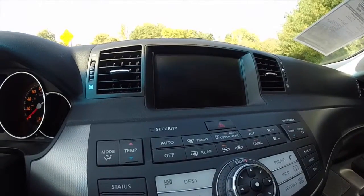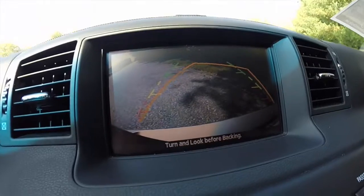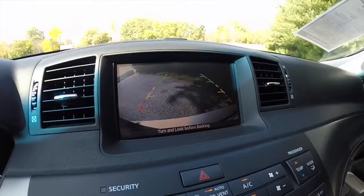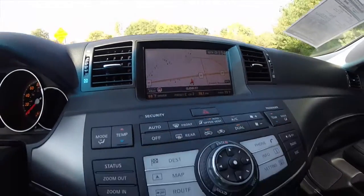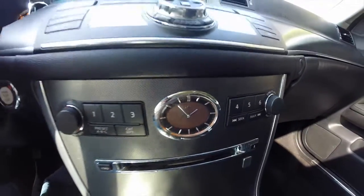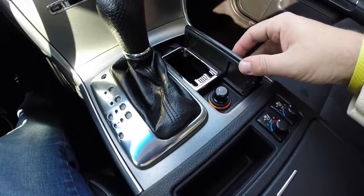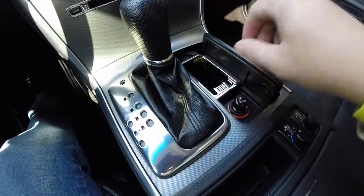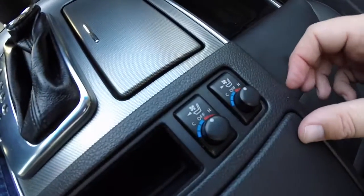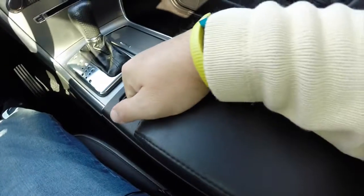There is also a backup camera that has dynamic guidance lines on it. Six-disc CD changer, analog clock. The vehicle has never been smoked in. Also has heated and ventilated driver and passenger seats, dual cup holders, and sliding armrests for both sides.